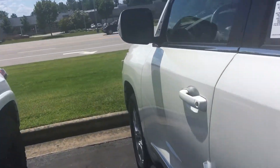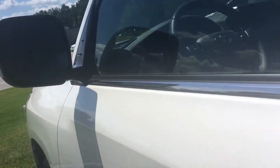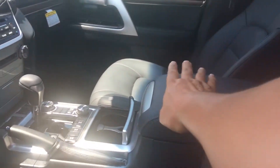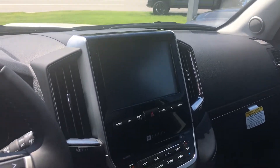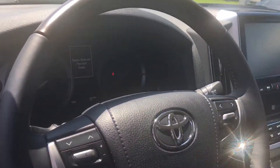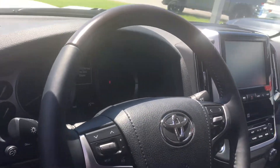Of course, it's got the smart key assembly, blind spot monitors, heated and air-conditioned seats. It even has a cool box on the inside. The largest display navigation screen, electronic tilt, telescopic, power mirrors, parking sonar, and automatic headlights.